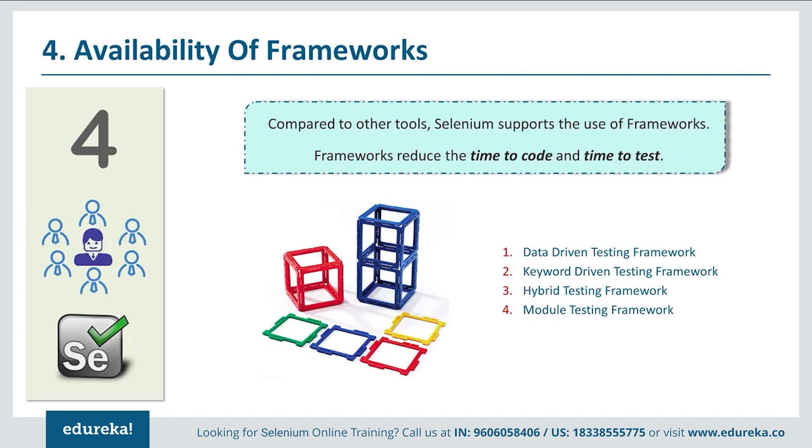The next reason why you should learn Selenium is the availability of frameworks. Frameworks are very similar to templates — you can make slight modifications to code as per your requirements instead of making wholesale changes. In Selenium, there are various frameworks like data-driven testing, keyword-driven testing, hybrid testing, and module-driven testing. Using these frameworks, you will reduce your time to code and time to test, which is why many companies are adopting Selenium.